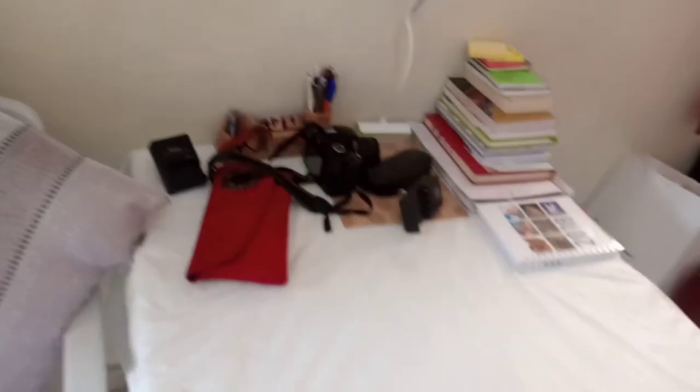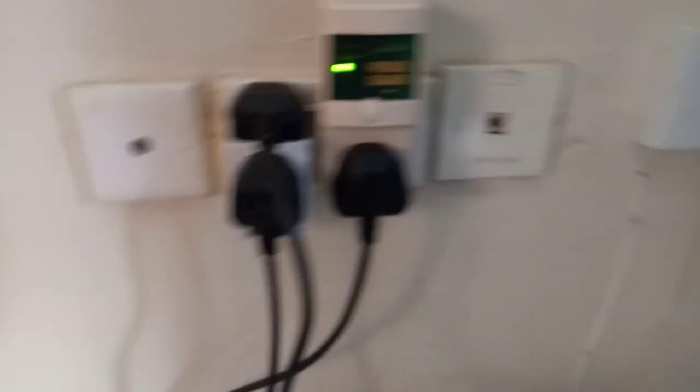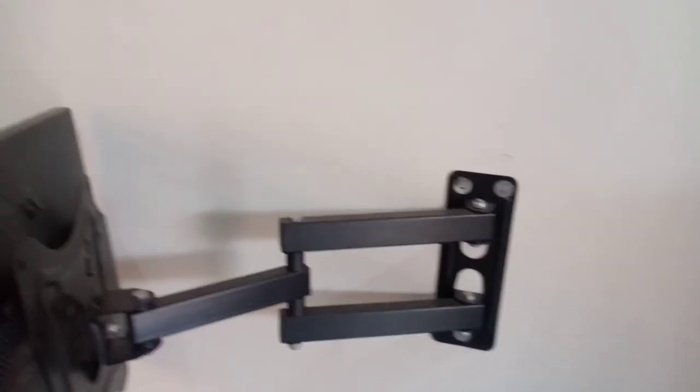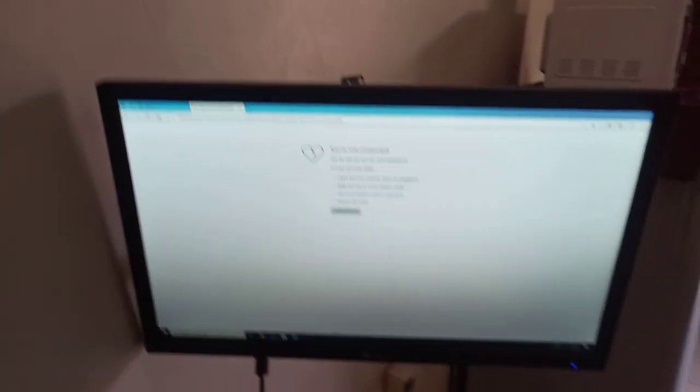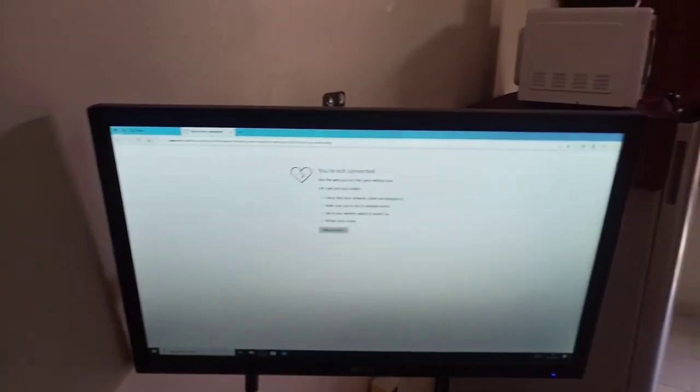This is the living area, guys. Then from here, we have this side: the fridge guard, the sockets — this one is for the fridge, this one is for the screen and wi-fi. Here is our screen. Apparently the wi-fi is not connected, that's why you can see it's behaving that way.